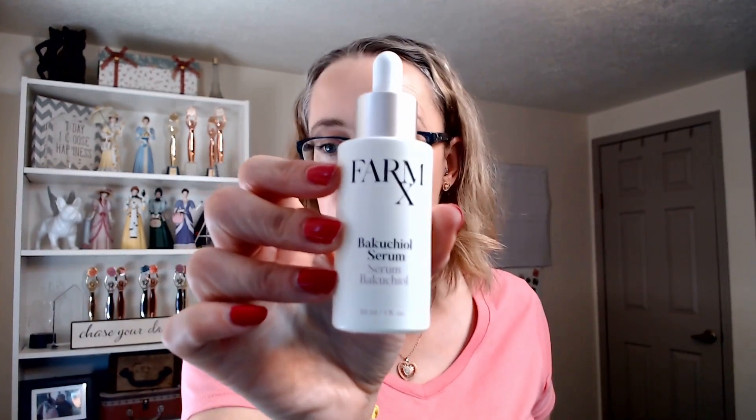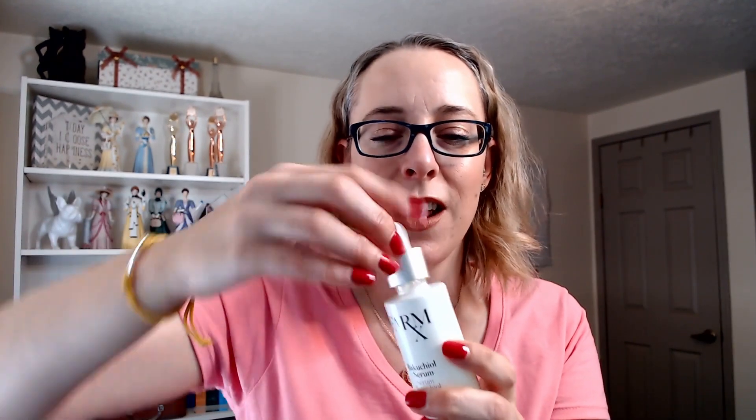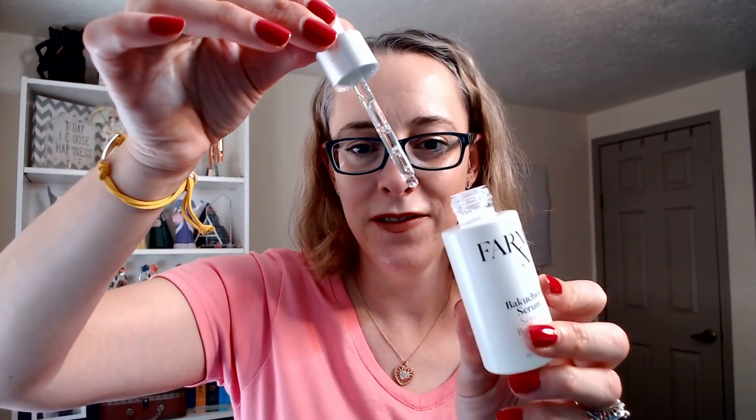The last three products are part of the Bakuchiol Collection. Bakuchiol is a plant-based retinol that helps visibly reduce fine lines, wrinkles, and any discoloration. The first of the three is the Bakuchiol Serum, which targets fine lines and wrinkles — you use it after you wash your face and before your moisturizer. And before I forget, with regular retinol you have to be very careful going out in the sun.